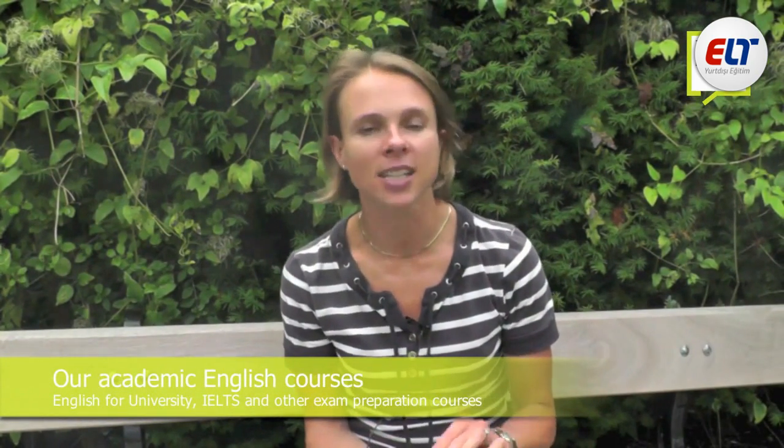Today I'm going to talk to you about our English for University course and the way that the London School of English can help you prepare for your university studies. At the London School of English we offer IELTS preparation courses and English for University courses, and above and beyond that we also fully support you in your application to university.